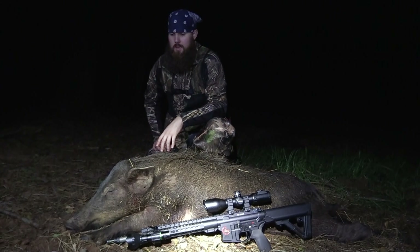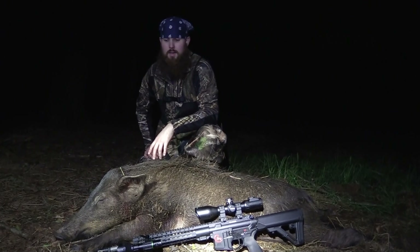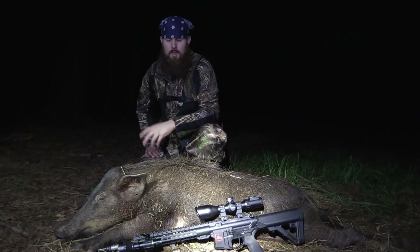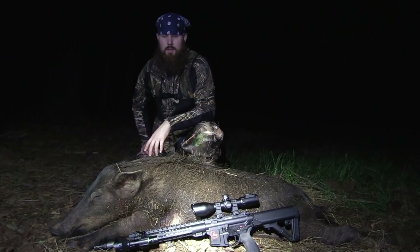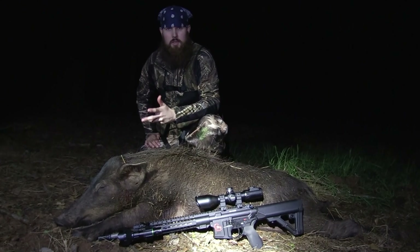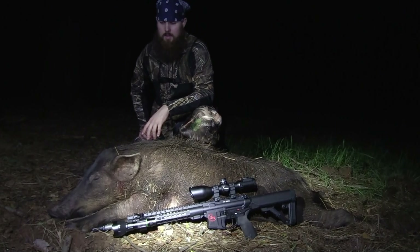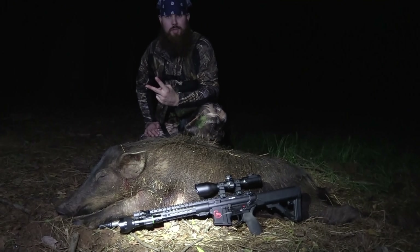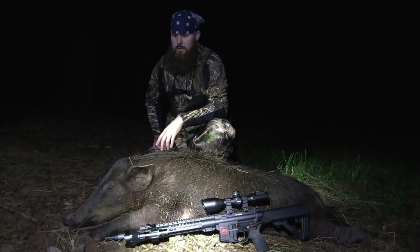I had a big boar come in earlier — it really should have been a 30-minute hunt — but he got a little spooky from the game light I had out and didn't stick around. I could have shot him but it wouldn't have been on camera, so it wouldn't have done me any good. So I had to sit three more hours for this whole group to come in, and I picked out this mama. Just one shot and she was dead. I know y'all heard two shots but that's because I got a little greedy and tried to shoot a shoat to kill them all.